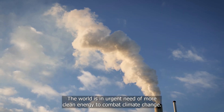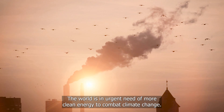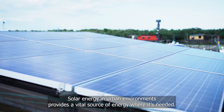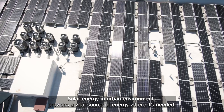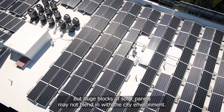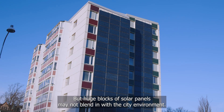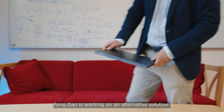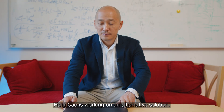The world is in urgent need of more clean energy to combat climate change. Solar energy in urban environments provides a vital source of energy where it's needed, but huge blocks of solar panels may not blend in with the city environment. Feng Gao is working on an alternative solution.